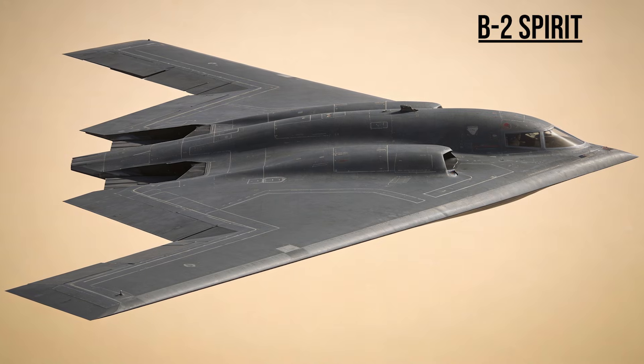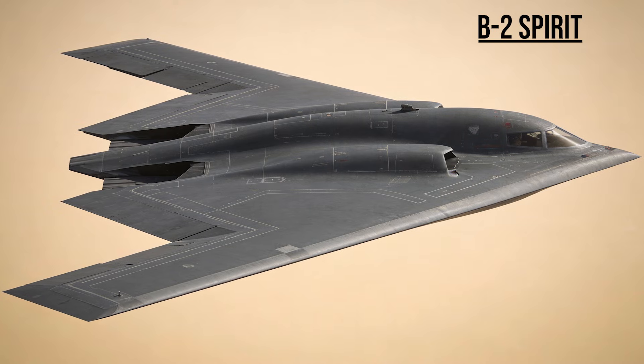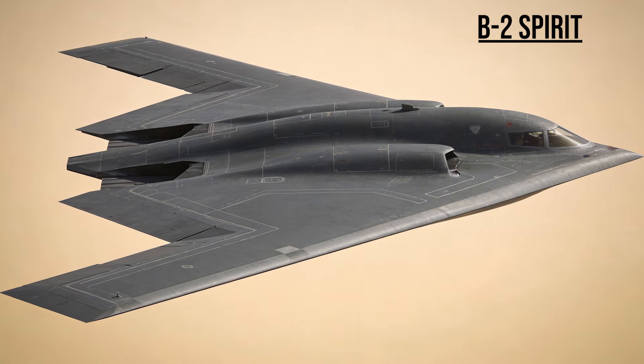B-2 Spirit — the Flying Wing. The most expensive aircraft in history. Flying non-stop from Missouri to Iraq, it delivered satellite-guided bombs on hardened bunkers that no other aircraft could touch.